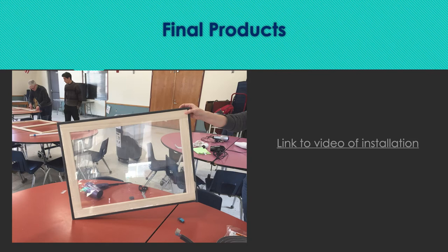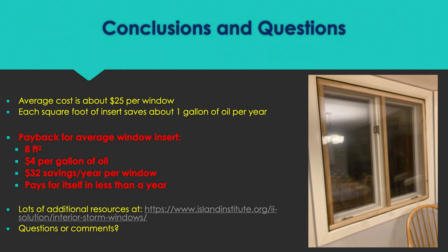Unless you air condition, you may want to keep the inserts in all year. Though I want fresh air in my house in the summertime as much as I can. The average cost of these inserts is about $25. According to Department of Energy data, each square foot of insert saves about a gallon of oil per year, which is pretty significant. Based on an average insert of about eight square feet and $4 per gallon for oil, that's $32 in savings per year per window. Each window insert would pay for itself in easily less than a year — about eight months.